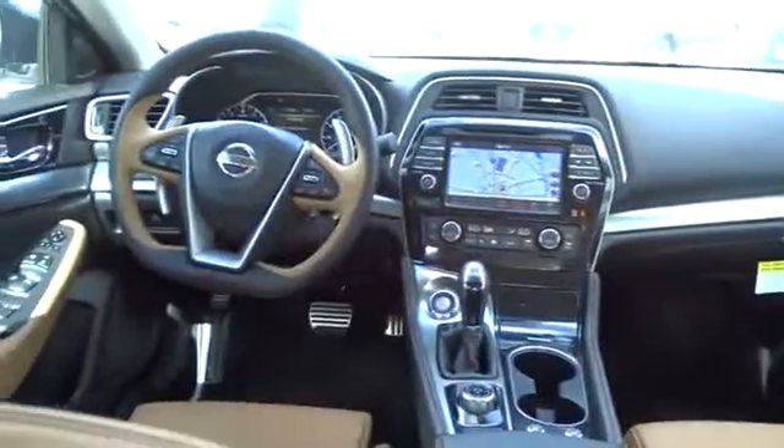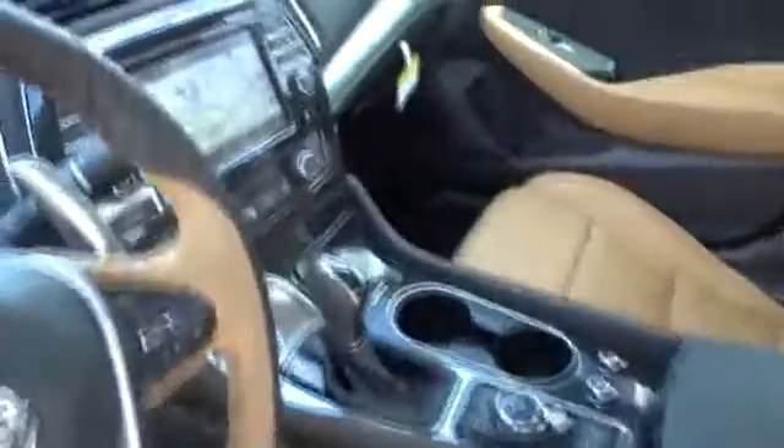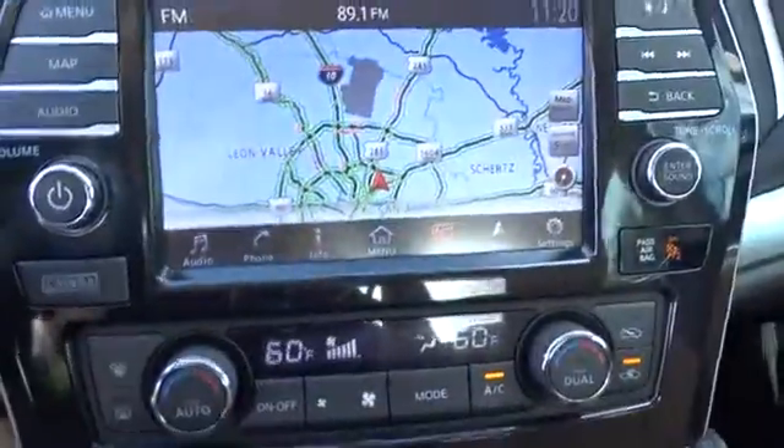Leather wrapped steering wheel, Bluetooth, power steering, adjustable steering wheel, four wheel disc brakes, keyless start, cruise control, aluminum wheels, hard disc drive media storage, auto dimming rear view mirror.